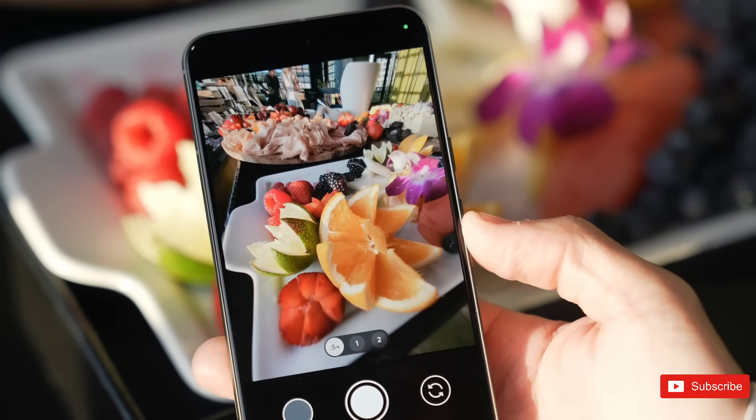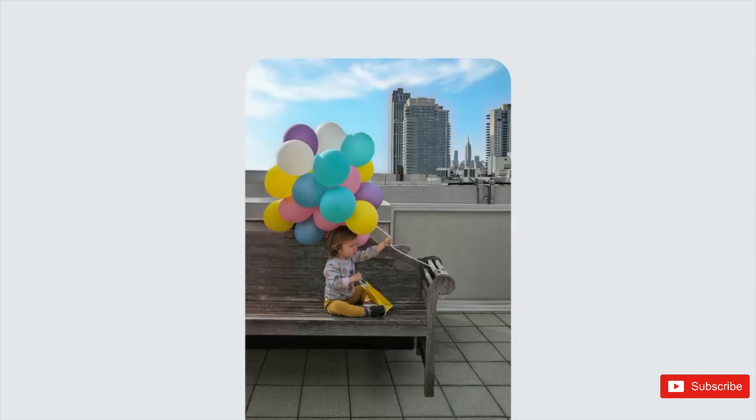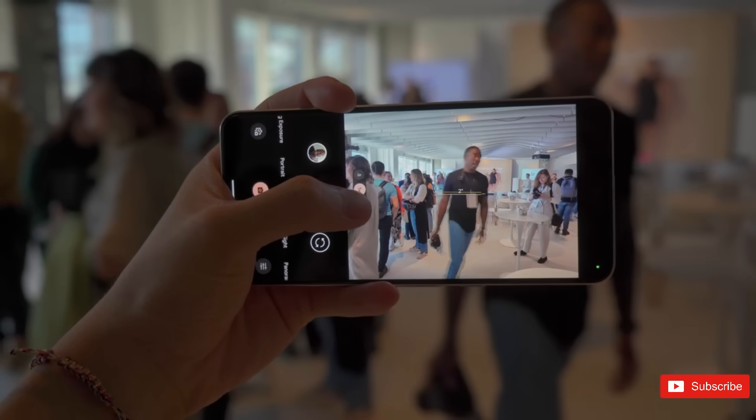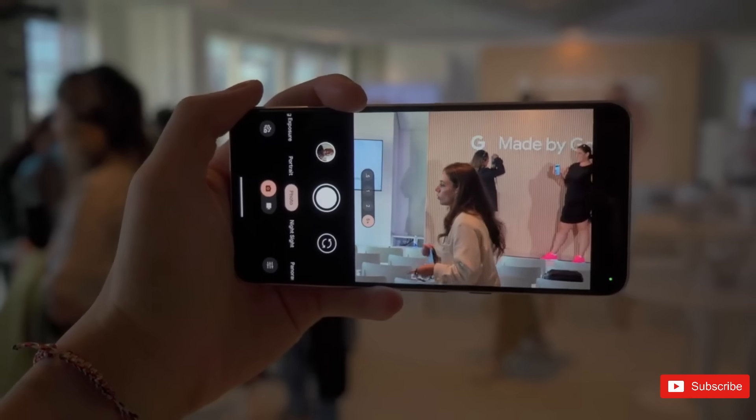Even better, you can use the ultrawide lens to take macro shots. The end result should be brighter, more detailed photos, with the output from the Pixel 8 Pro able to go up against the best shots that the iPhone 15 Pro Max and Galaxy S23 Ultra have to offer.